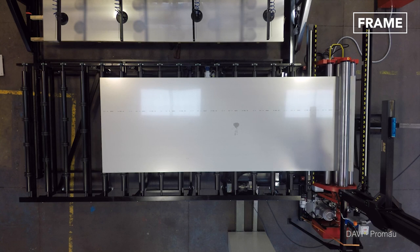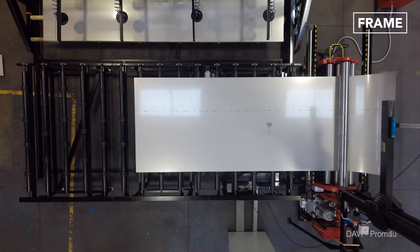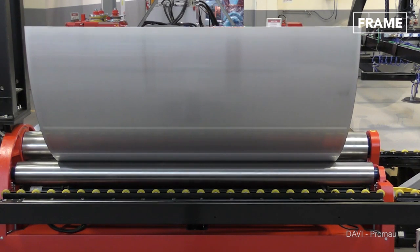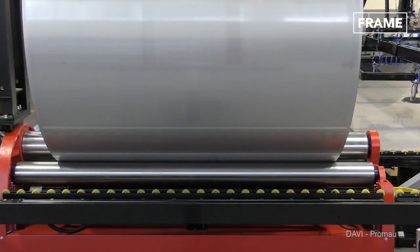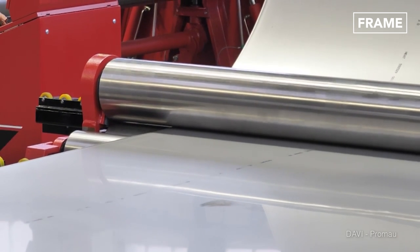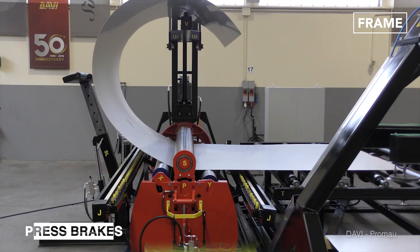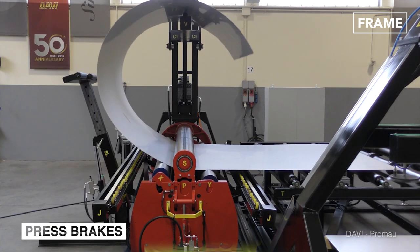Often, this means that the steel must be bent into position. As you can imagine, bending such a strong metal requires a great deal of force, and units known as press brakes are perfect for these applications.